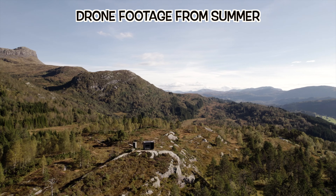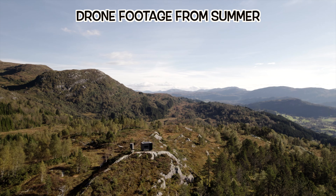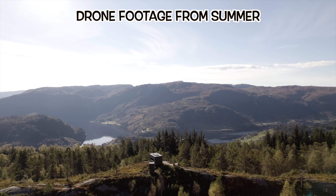Apparently they are a lot busier here in summer than they are in winter, but it is still absolutely just gorgeous here in winter.